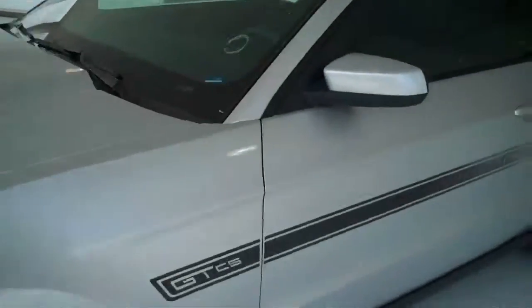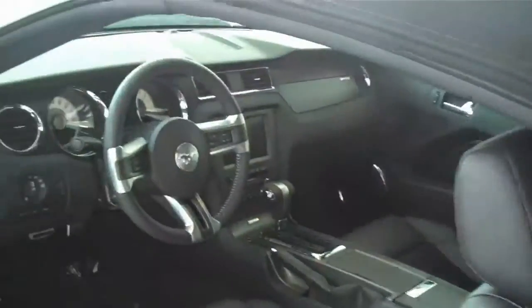Let's take a look inside. As you can see, it is the classic black on black leather. The seats are badged GT California Special, CS.